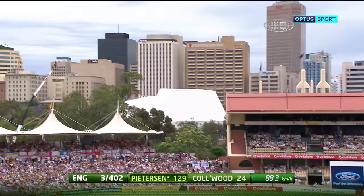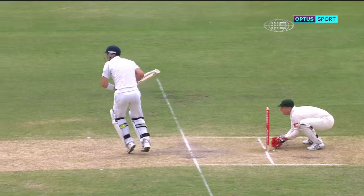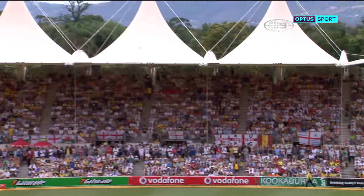Now he uses his feet — he uses them beautifully — and puts it up on the hill. That's a big six!